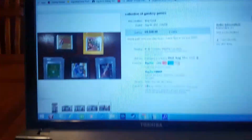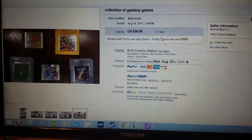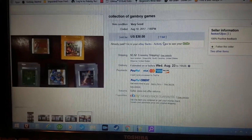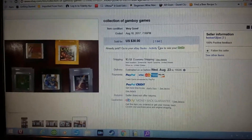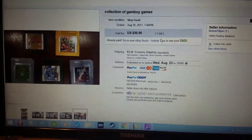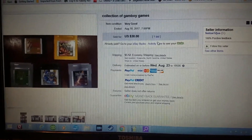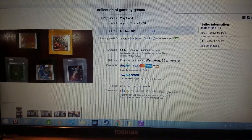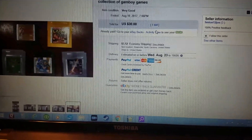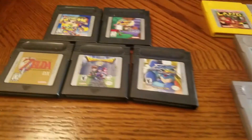The guy sent it media mail and the package was half falling apart. A game actually fell out of the box as the postman was bringing it to my door. They caught on that you're not supposed to send video games by media mail, so they charged me an extra $4.08 in shipping. I messaged the guy about a refund for $4 and he did it, so that worked out. I gave him positive feedback for helping with the shipping costs.